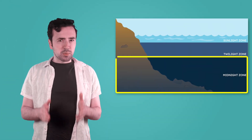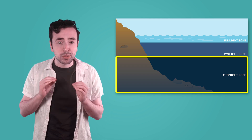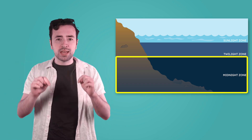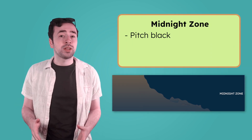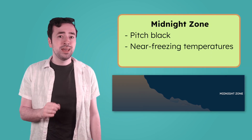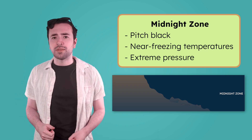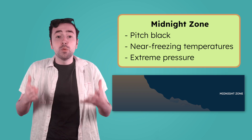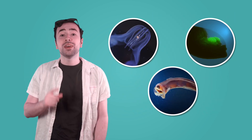The midnight zone is the part of the ocean that no sunlight reaches, making it pitch black. It extends all the way down to the deepest parts of the ocean. The temperature drops even lower here, staying just above freezing. And the pressure is intense — hundreds of times greater than at the surface. It's like having the weight of 100 elephants pressing down on you. Some of the most unique looking creatures live in the midnight zone.